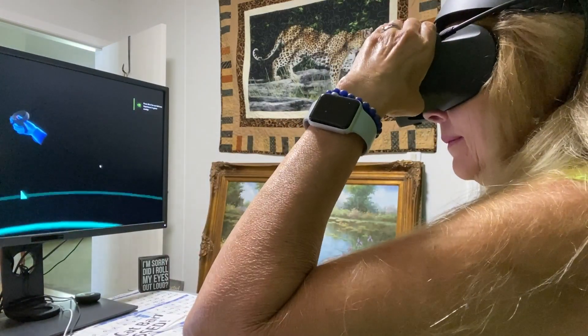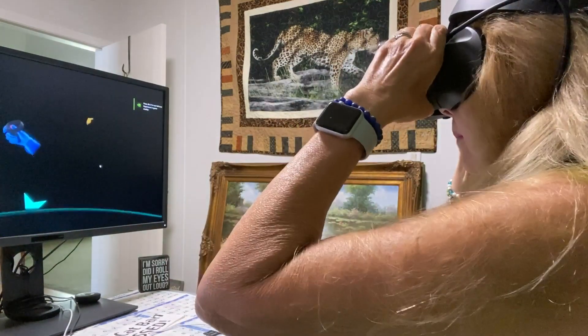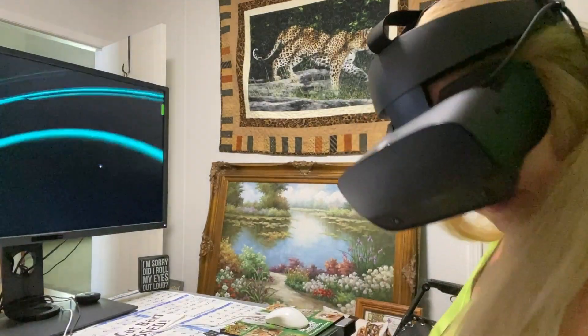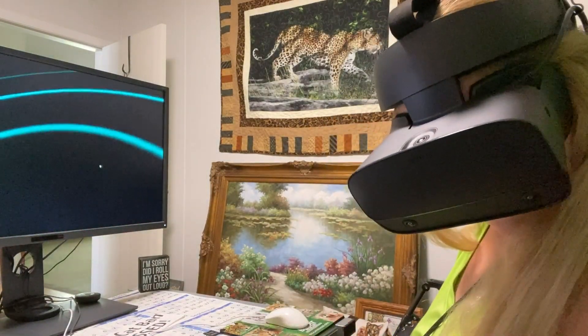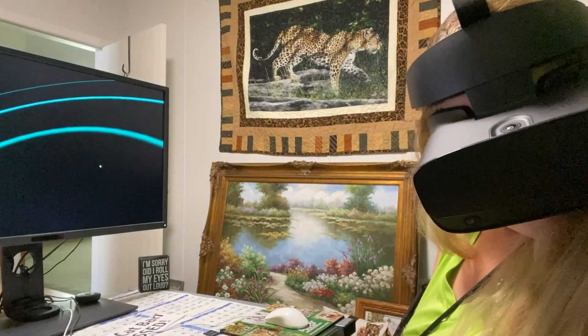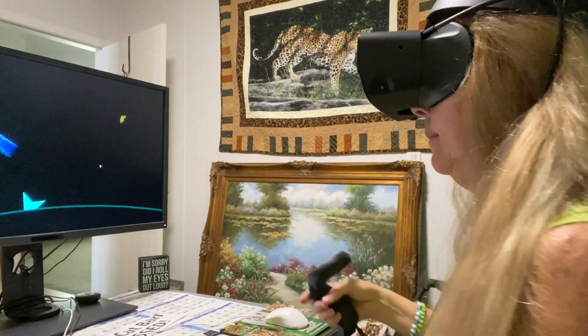Hi, welcome to Big Cat Rescue. Look around and teleport yourself to the footprints to start. Aim the joystick at the area on the floor where you'd like to go and then press down to click the joystick. This is how you'll move around the experience.